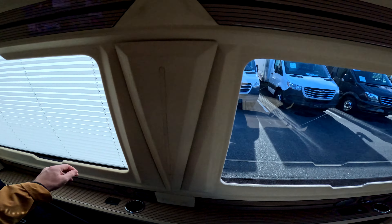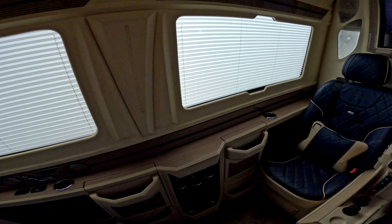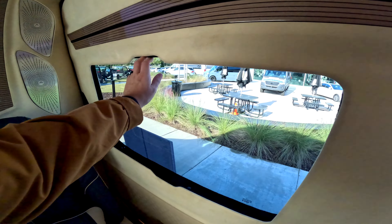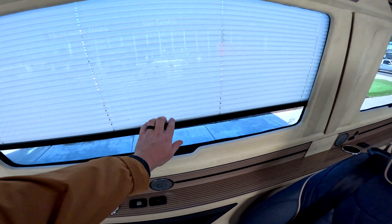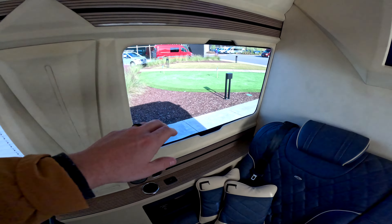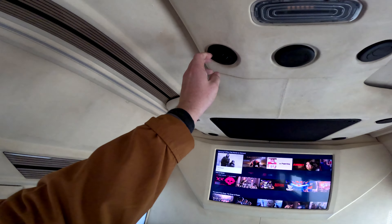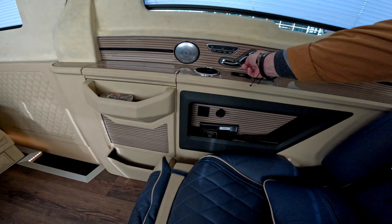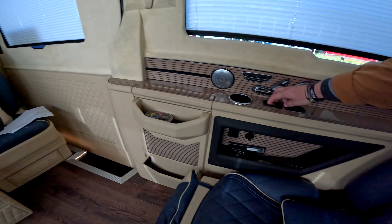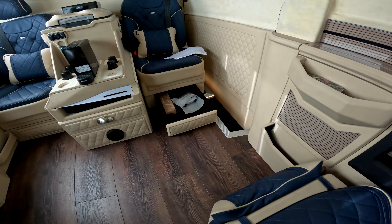The vehicle windows have blinds that are all manual — you can see them all going down. Next, up top here we have our Thermotronic automatic climate system, and we have our controls here next to the seat, which also brings out that little storage drawer we saw before.